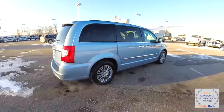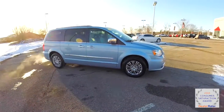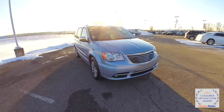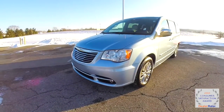This concludes our quick walk-around look at this very nice, very well-equipped 2013 Chrysler Town & Country Touring L. If you have any questions or would like to see this vehicle, please contact our showroom — one of our friendly sales staff would be more than happy to answer any questions. Thanks for watching.